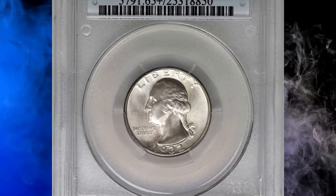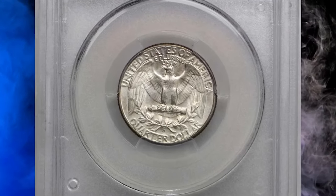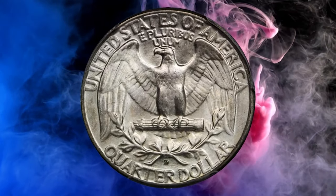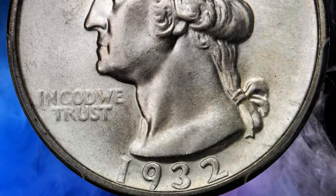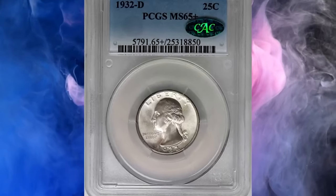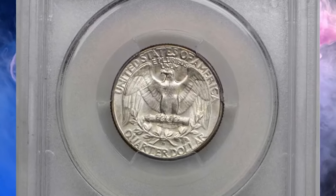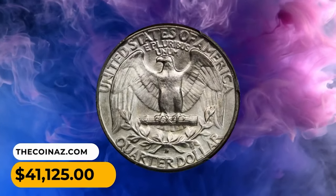This is a 1932-D Washington quarter in MS65+ condition with CAC approval. Below its satin luster, both sides greet the viewer with smooth, highly attractive silver-tinge surfaces. Impressive technical quality and eye appeal for this key date and conditionally challenging issue from the first year of the Washington quarter series. Though the 1932-D's mintage of 436,800 pieces is nearly 30,000 more than its San Francisco counterpart, at grades of EF40 or finer the 1932-D becomes a key date of the series. This highly sought-after gem sold for forty-one thousand one hundred and twenty-five dollars.